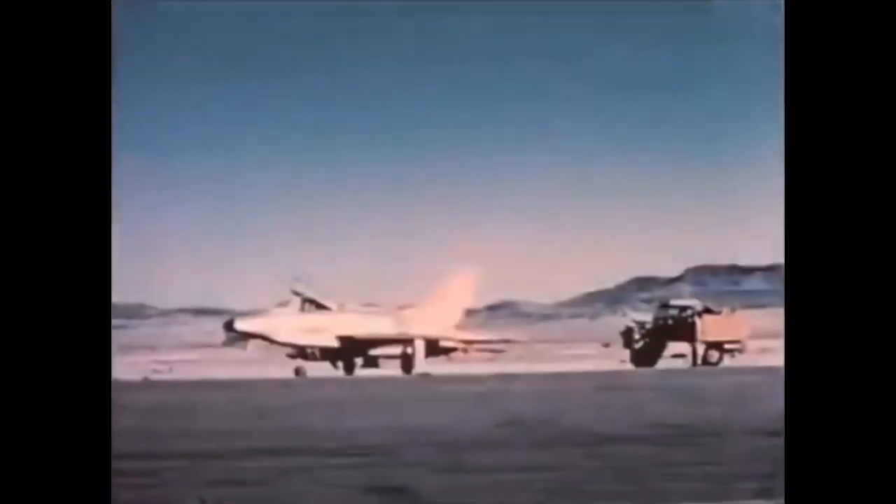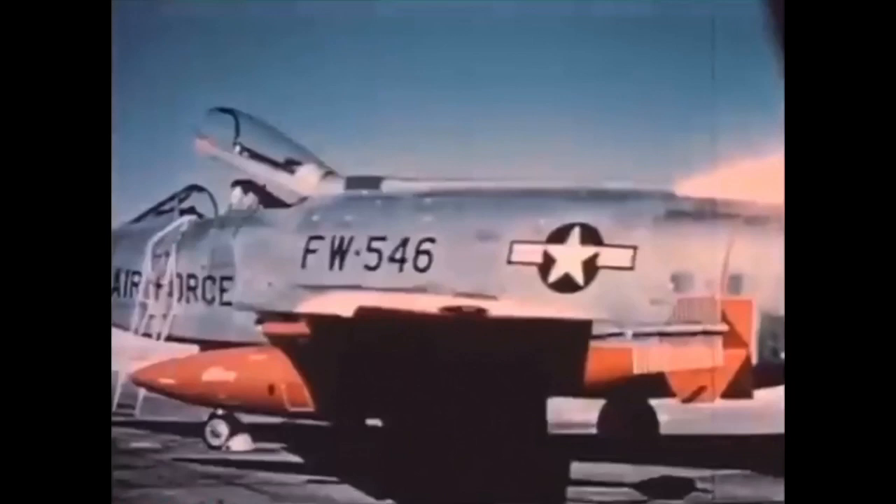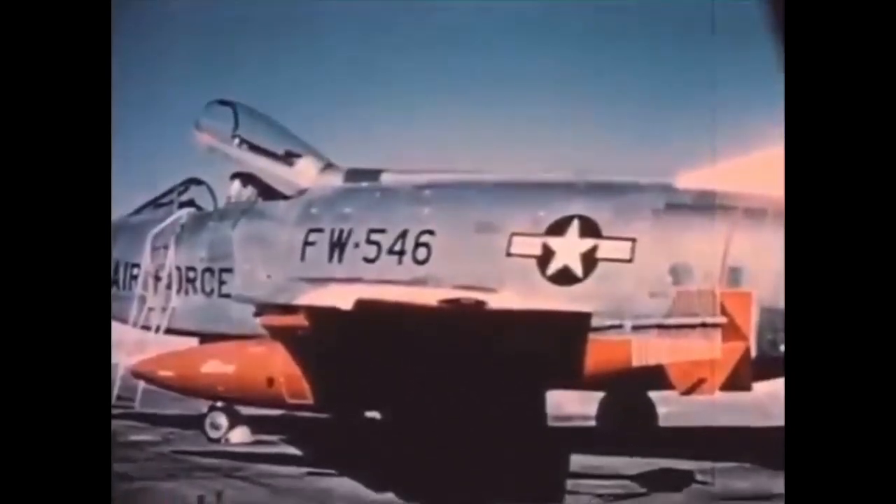At a United States proving ground, location unknown, the U.S. government conducted chemical trail experiments using what appears to be an F-100 aircraft, first produced in 1953. This experiment equipped the aircraft with the capability of dispersing a chemical trail, also known as a chemtrail.